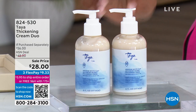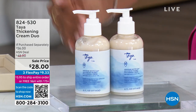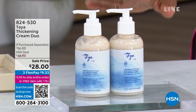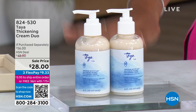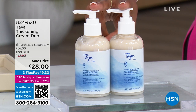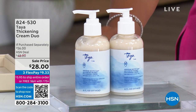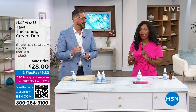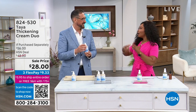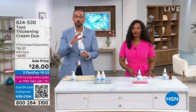This is the number one bestseller. You used to just get one and everybody was buying them one at a time — now you're getting two of the thickening creams. You don't need to use a lot, but normally here at HSN you'd be paying about $20 more. For somebody who's never used this — why is this a bestseller?